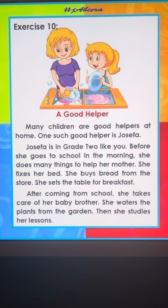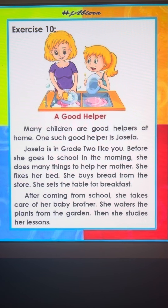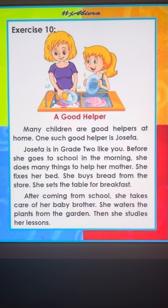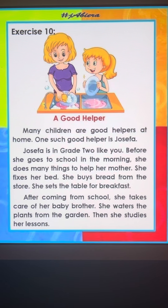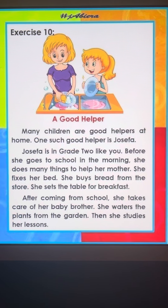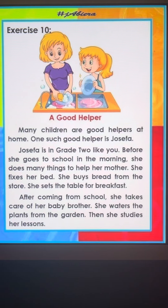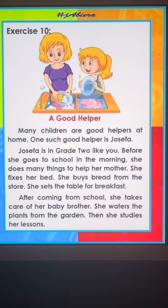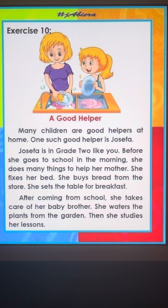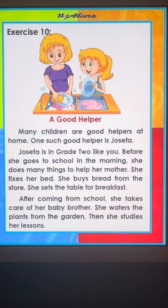One such good helper is Josephine. مثال جيد على مساعدة جيدة, Josephine. Josephine is in grade 2 like you. Josephine هي في الصف الثاني مثلك. Before she goes to school in the morning, قبل أن تذهب إلى المدرسة في الصباح, she does many things to help her mother. تفعل أشياء كثيرة لتساعد أمها.